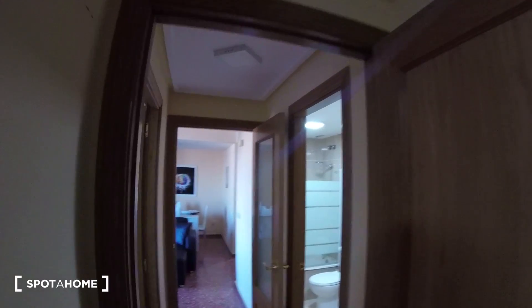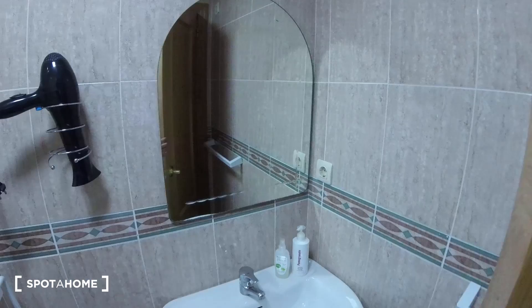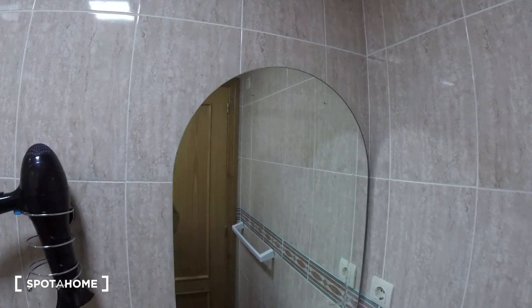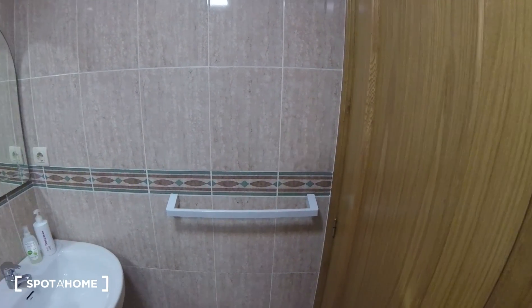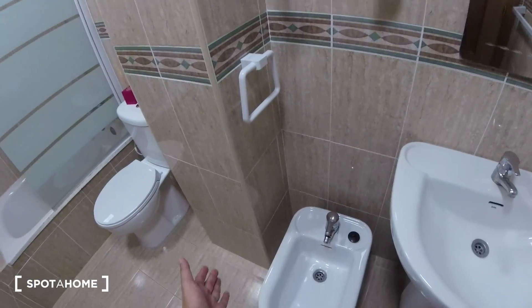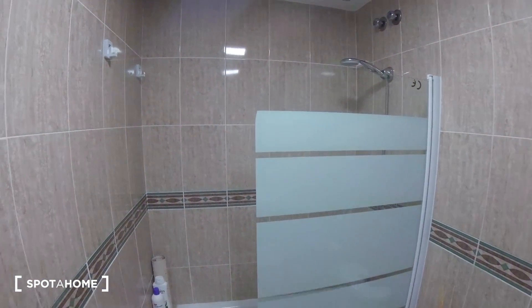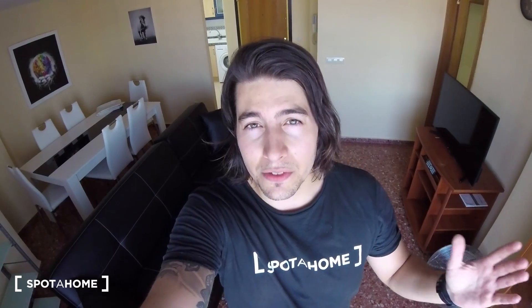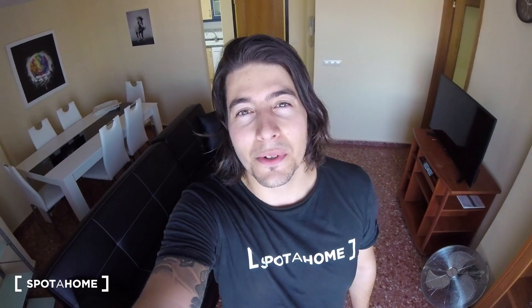Finally, we're going to visit the last part of the apartment, which is the bathroom. Overall, pretty neat bathroom. We find the sink with a mirror just on top. Over here we can hang our towels. We got some corner space, and at the end of the bathroom we find the shower — pretty modern and neat overall. Alright guys, so this has been the visit for today. This has been Dennis from Sportat Home. I hope you really enjoyed this video and see you in the next one. Bye.